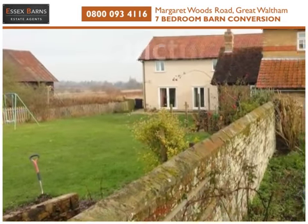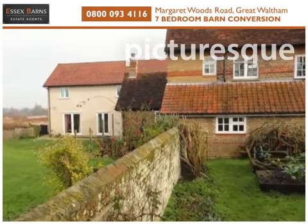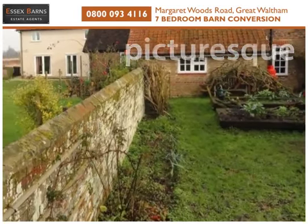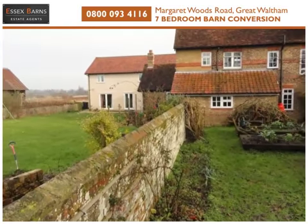Set on the outskirts of the hamlet of Broads Green and Great Waltham, viewing of this impressive property is essential to fully appreciate the layout and benefits on offer.